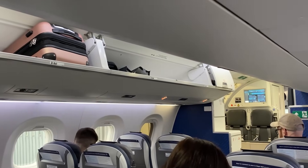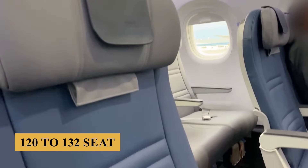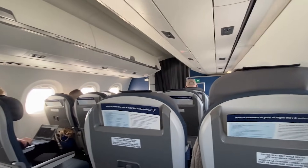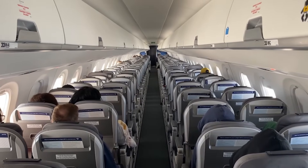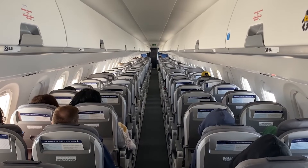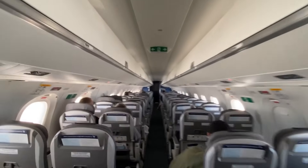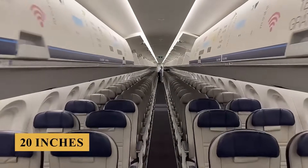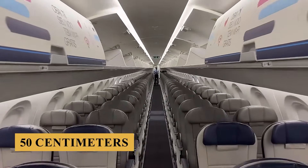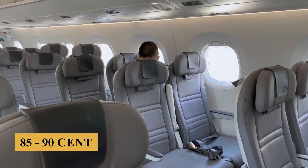Most airlines opt for a two-class configuration with around 120 to 132 seats. This arrangement typically includes a premium section featuring wider seats and greater pitch. The main cabin is laid out in a 2-2 arrangement with no middle seats, ensuring all passengers have either a window or aisle seat. Seats in the premium section usually offer a width of 20 inches or 50 centimeters and a pitch ranging from 34 to 36 inches or 85 to 90 centimeters.